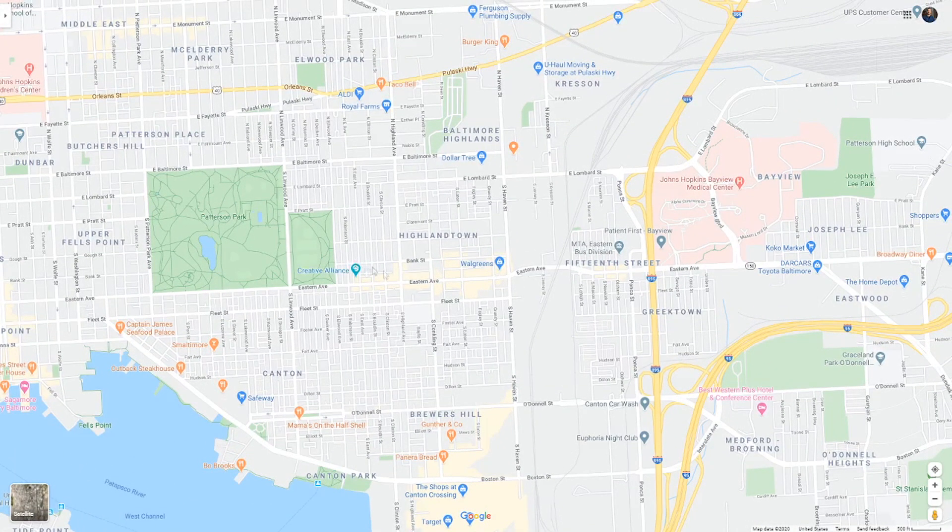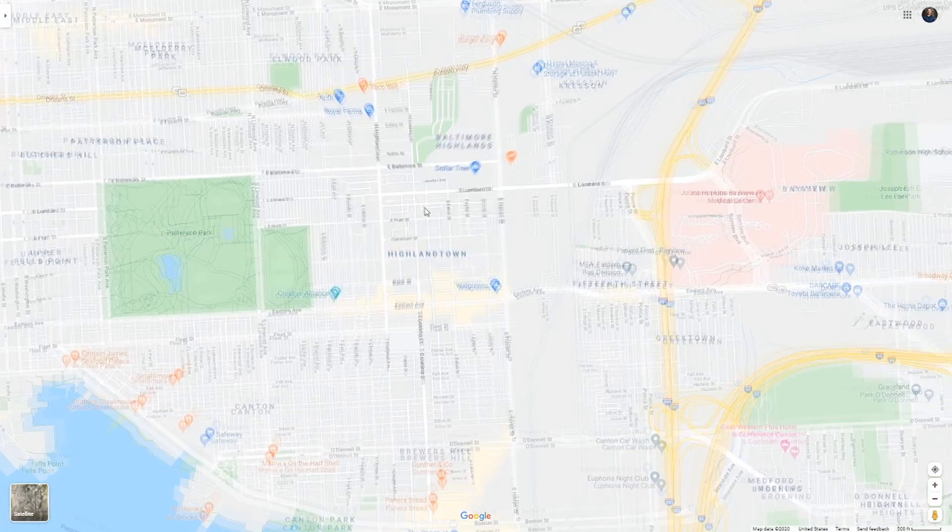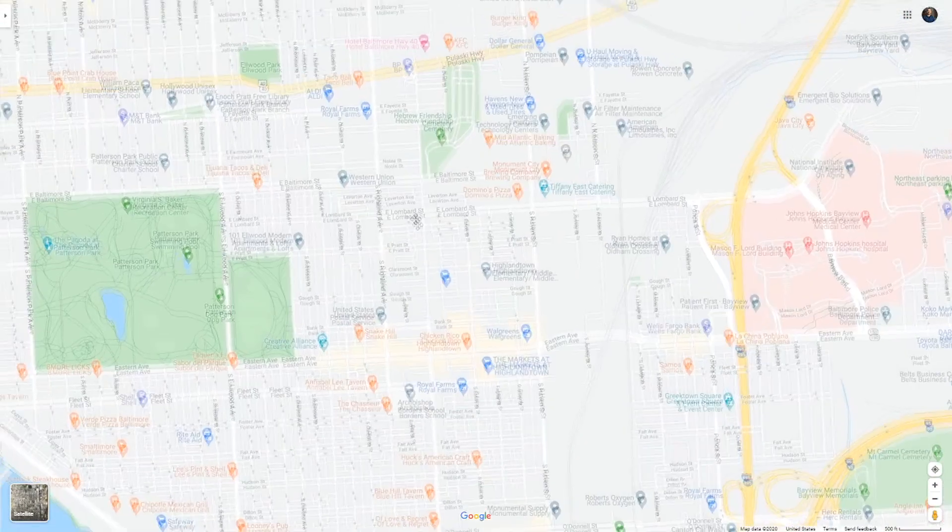Highland Town is a little bit cheaper — we're getting away from Canton/Brewers Hill prices, more like $200,000. But I'd still say it's house hackable. There's not as much going on, though you might find people who work at Johns Hopkins Medical Center. As long as you stay a bit south of Lombard and south of Fayette, this can work as a house hack.